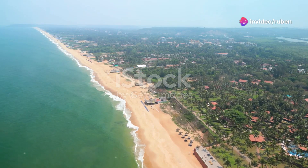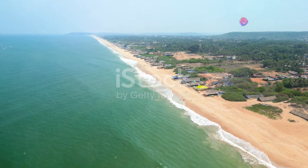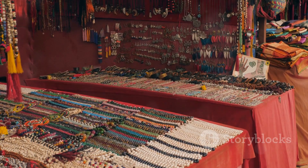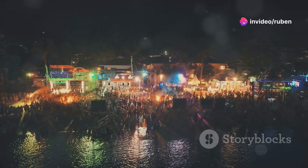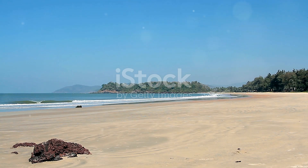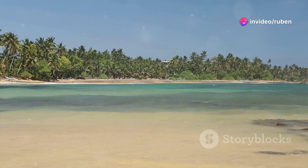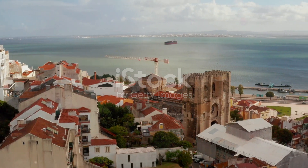Ready for some sun and sand? We're finishing our journey in Goa — India's beach paradise. After the intensity of Varanasi, it's time to unwind. This former Portuguese colony is a melting pot of cultures with a laid-back vibe, stunning coastline, and vibrant nightlife. Think palm-fringed beaches, turquoise waters, delicious seafood, and a touch of European flair. For those who love to party, North Goa is the place to be — Baga and Calangute beaches are famous for beach parties and live music. For something more laid-back, head to South Goa, where you'll find quieter beaches and luxury resorts. Palolem Beach is a personal favorite, with its crescent-shaped bay and bohemian vibe.